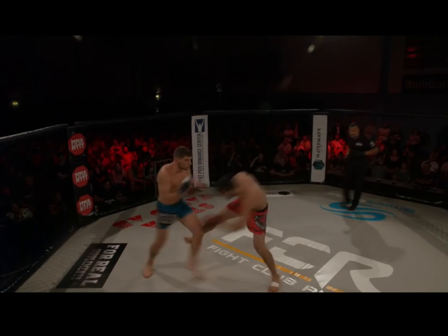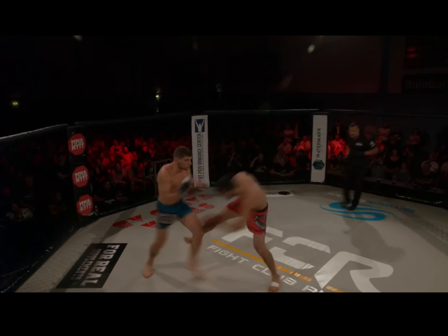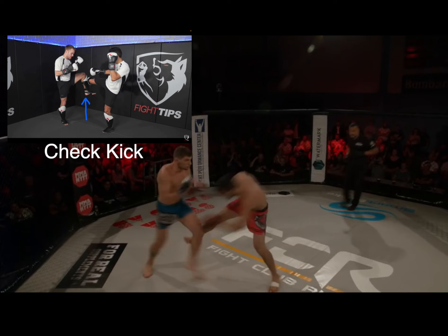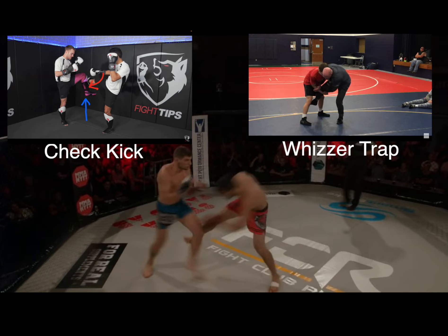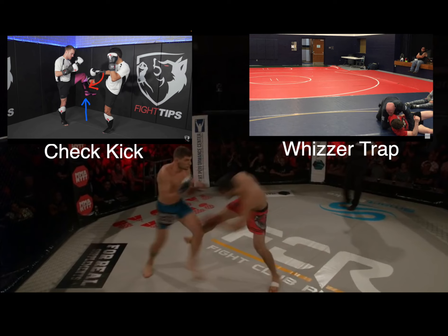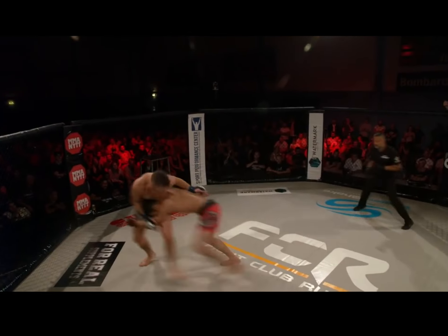Initiating a takedown attempt through a kick is quite confusing, but there are three possible scenarios for why he does it. One: he throws a kick hoping to bait a check, where the opponent raises his leg and Chimaev uses that moment to snatch up the leg. Two: if the kick gets caught, he can use that position to shoot a wizzer and bring the opponent to the ground, possibly getting their back. Or three: he simply does it because that's what he does, and there's no deeper reason.